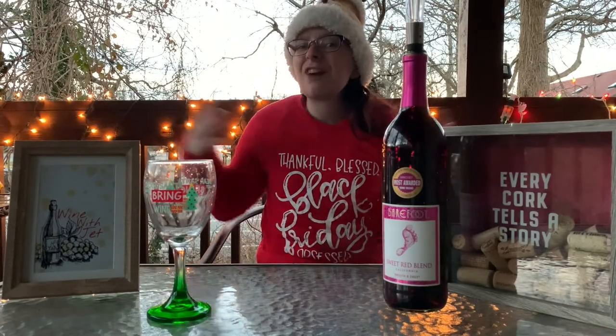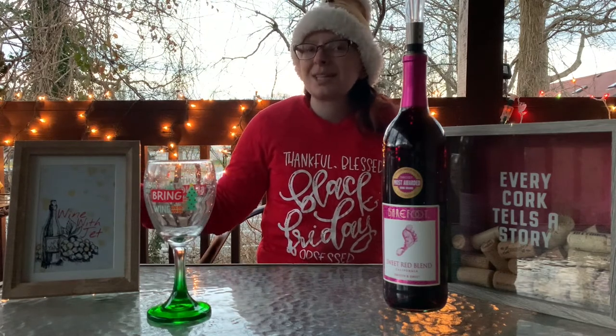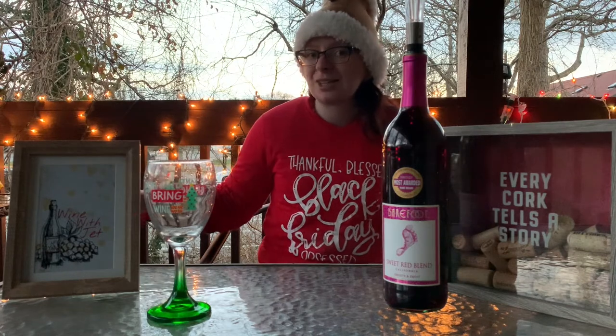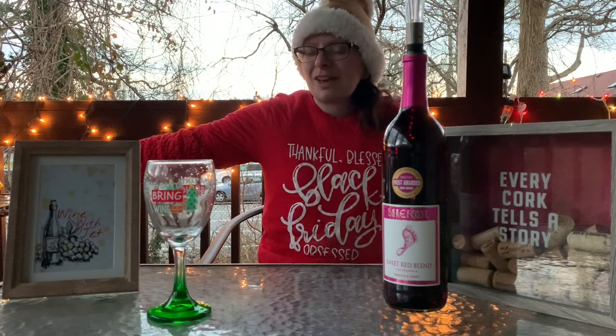Hello guys and welcome to the final Wine Wednesday of the year. I know there's a Wine Wednesday in the week after but I might be busy that week with work and stuff, so I may not get to a wine video that week. But I will be back in the new year with wonderful new wines for you guys to try and review.